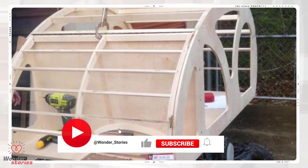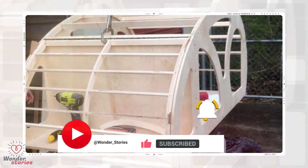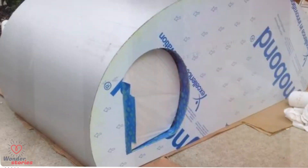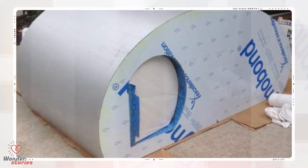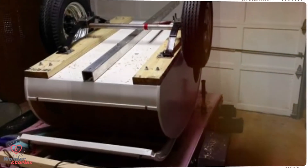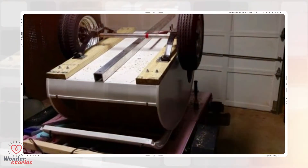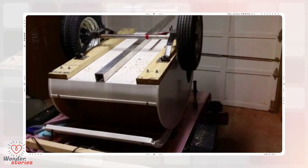He used birch plywood to construct the frame. Planning everything first really helped — the frame fit together perfectly. He used an aluminum composite to make the shell; it's a sturdy but lightweight material, perfect for a project like this. In order to add the axle, he attached boards to the bottom of the frame. The square aluminum piece in the middle serves as the tongue.